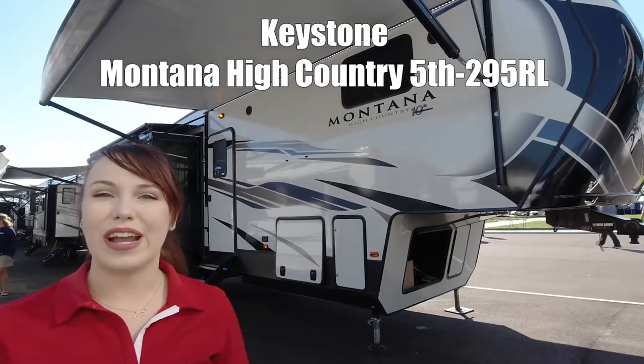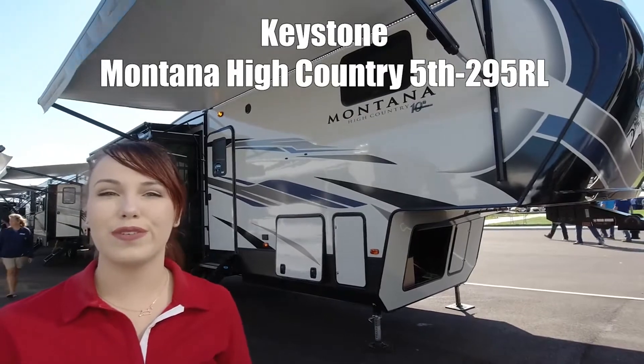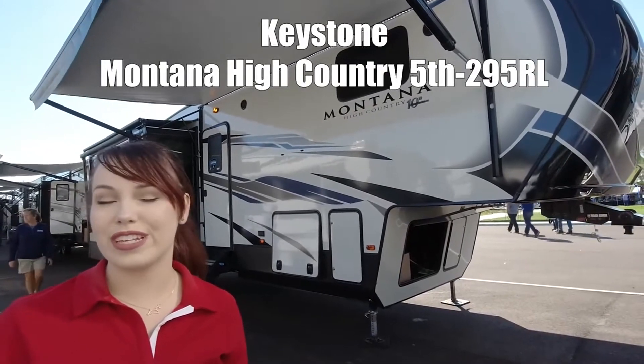This is the Montana High Country by Keystone, model number 295RL, which also stands for Rear Living.